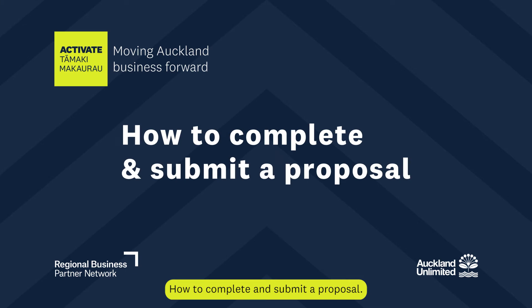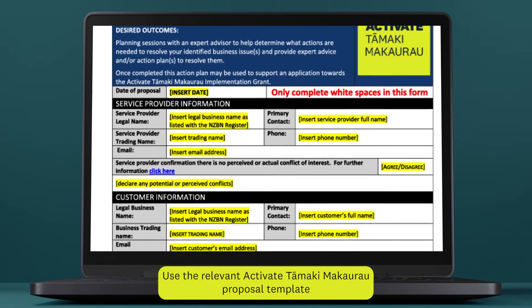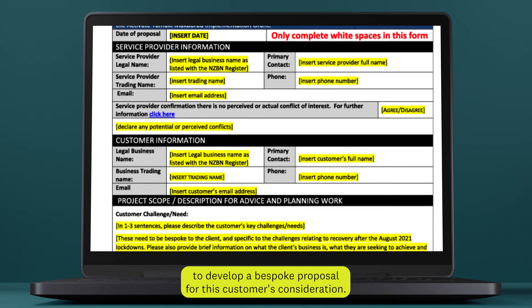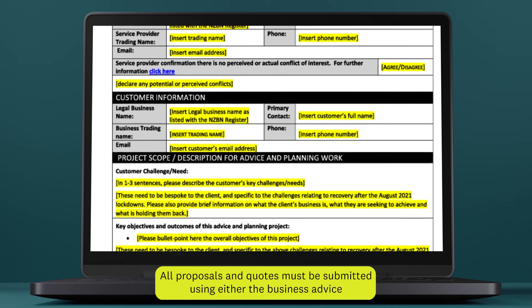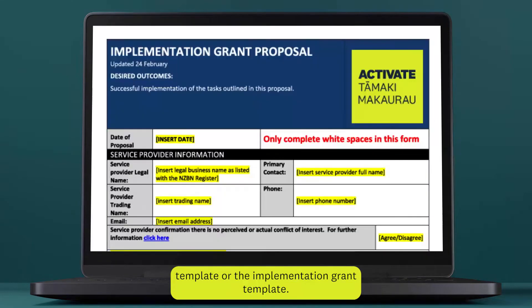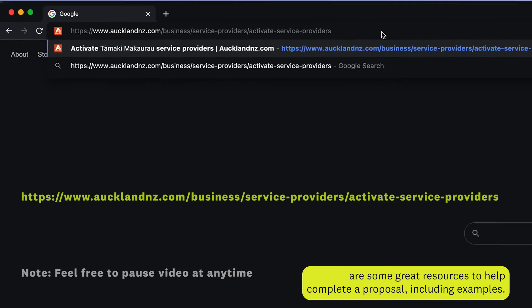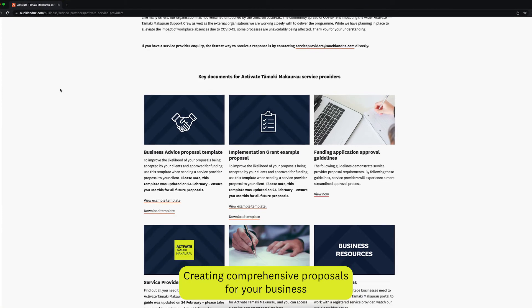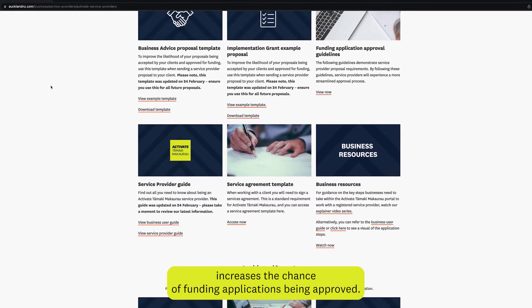How to complete and submit a proposal: Use the relevant Activate Tāmaki Makaurau proposal template to develop a bespoke proposal for this customer's consideration. All proposals and quotes must be submitted using either the Business Advice templates or the Implementation Grant templates. On the Service Provider website are some great resources to help complete a proposal, including examples. Creating comprehensive proposals for your business increases the chance of funding applications being approved.